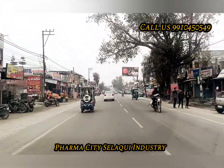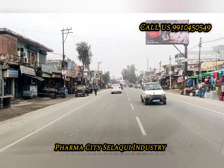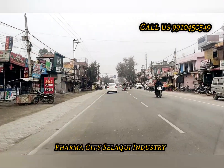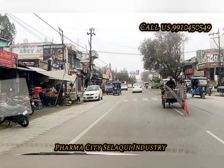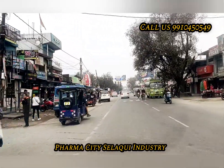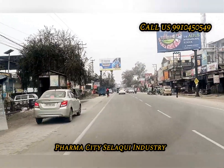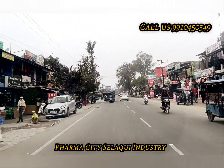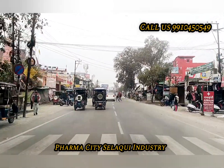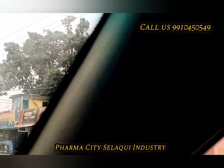I am going to take a look at the plot of Sela. This is the entire market. I am going to take a look at the market. This is a police road. This is a highway.